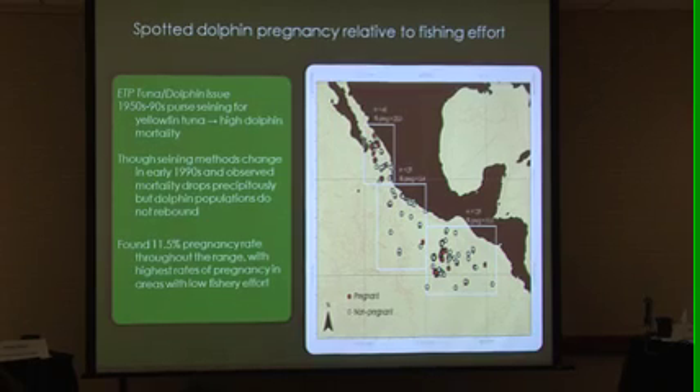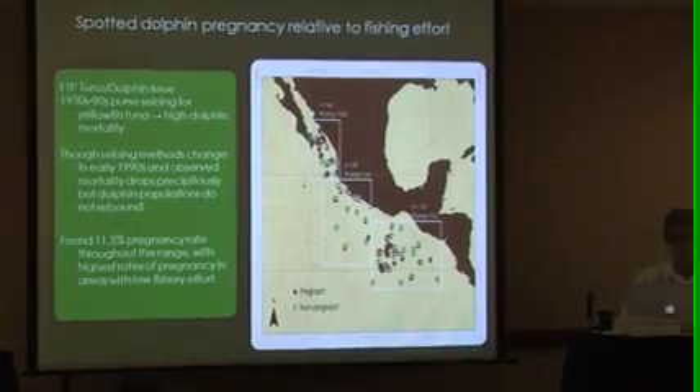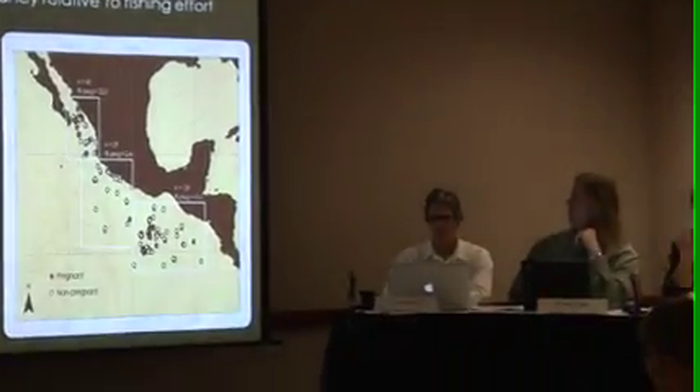Observed mortality dropped precipitously — by magnitudes. But for some reason, dolphin populations haven't shown any robust signs of rebounding. One thought is that on average an individual dolphin is chased eight times per year, and in some areas as many as 50 times per year. You can imagine how this continuous perturbation might inhibit reproduction, cause a stress response, or just disrupt maintenance enough to produce depressed reproduction.